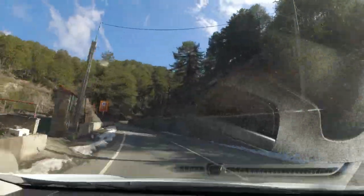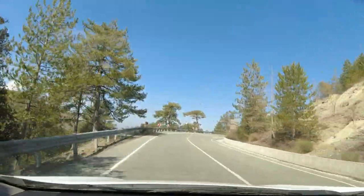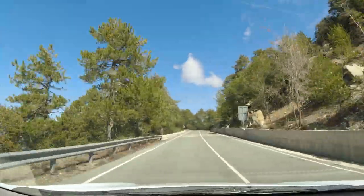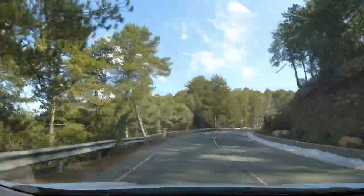Now are my eyes deceiving me, or is that snow at the edge of the road? It is indeed. There have been signs warning of ice and slippery conditions but I'm still a little surprised — I didn't think we'd climb that high.